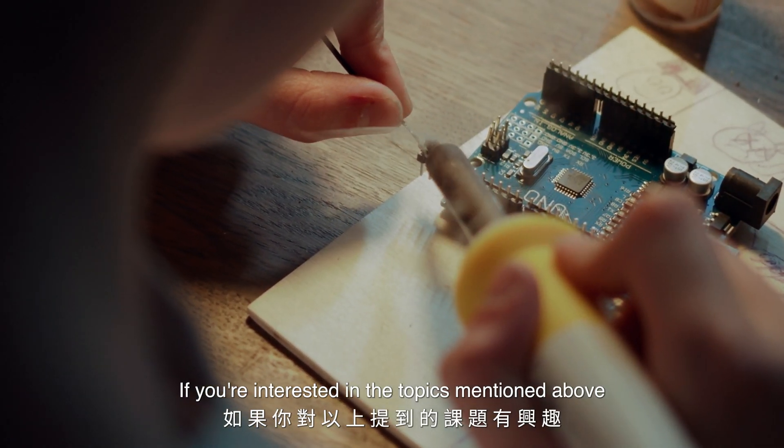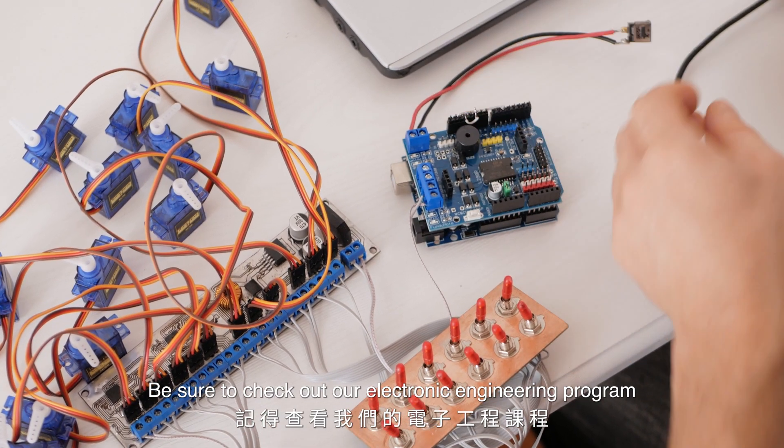If you're interested in the topics mentioned above, be sure to check out our electronic engineering program.